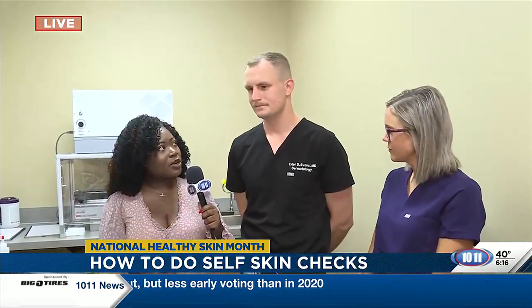We're back with Dr. Tyler Evans and we're in the Mohs surgery lab, where doctors can take a closer look at skin cancer. Can you talk a little bit about what people should be looking for when they're doing skin checks to know when to come into the doctor?